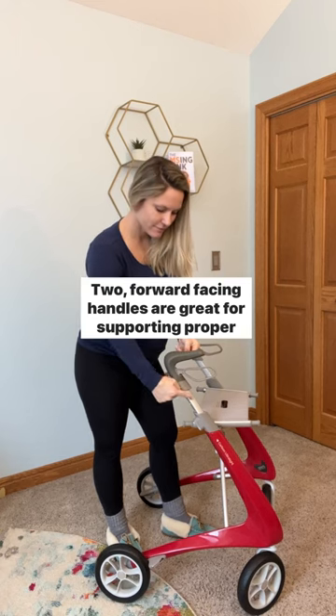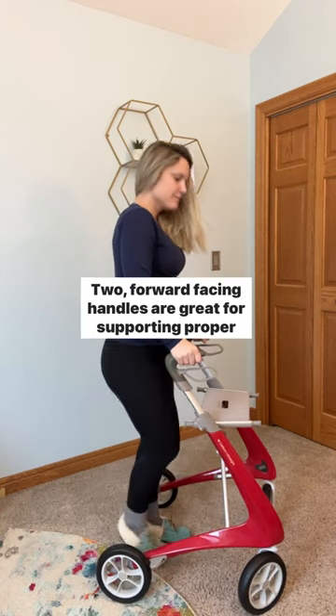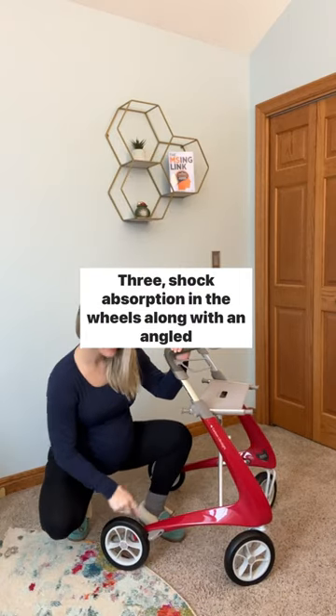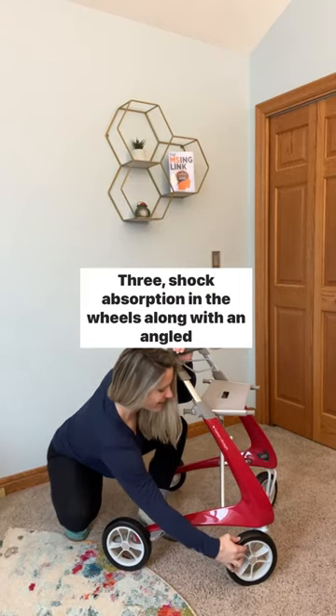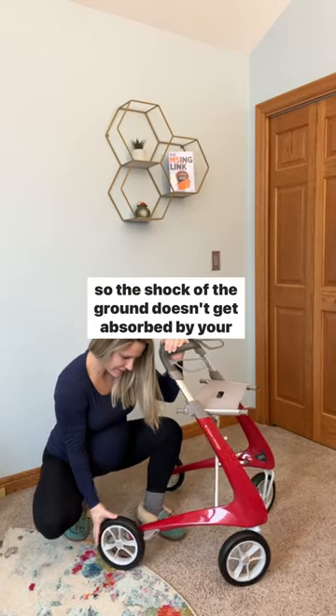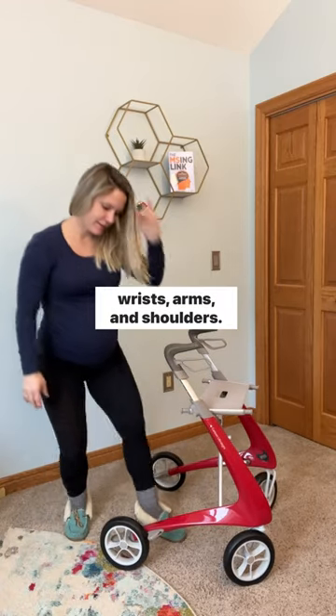Two, forward-facing handles are great for supporting proper back and neck alignment when walking. Three, shock absorption in the wheels along with an angled frame so the shock of the ground doesn't get absorbed by your wrists, arms, and shoulders.